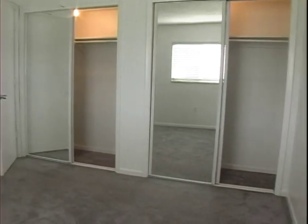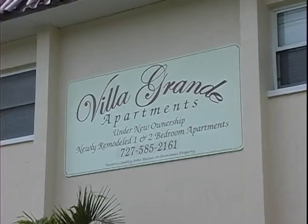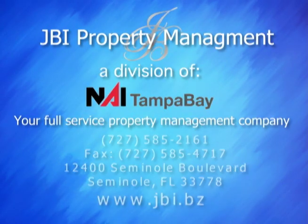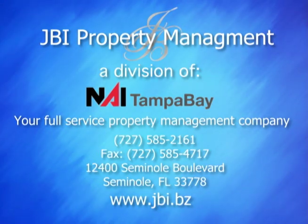One bedroom units start at just $595 per month and two bedrooms from $695 per month. To make Villa Grande apartments your new home, please contact JBI Property Management, your full-service property management company.